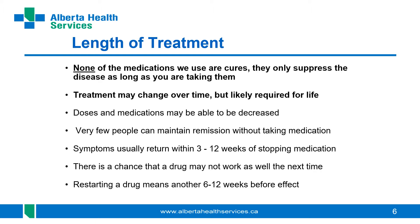Another issue is that if we stop medications too early, or stop and start them frequently, there is a chance the drug may not work as well the second time around. Restarting a drug also means waiting another six to twelve weeks before it takes effect, during which time inflammation is affecting the joints and causing damage.